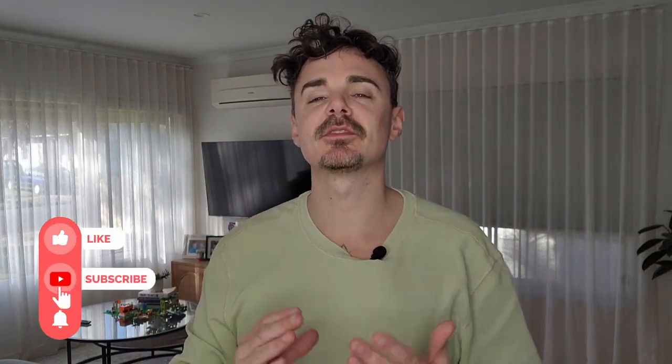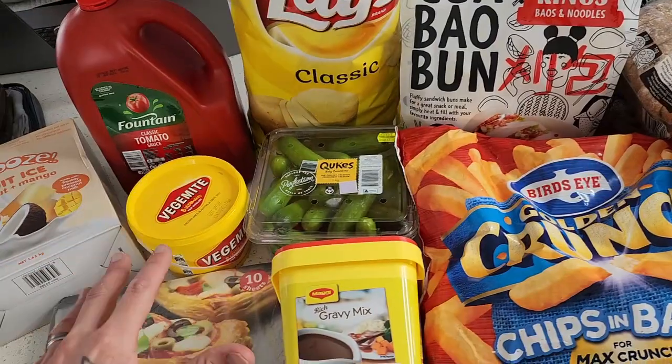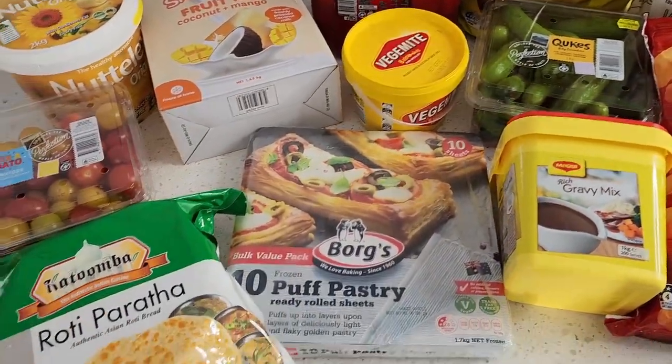I'm going to show you our vegan family of four Costco haul in Australia. There are honestly so many fantastic vegan finds in Costco in Australia, and today I'm going to show you what we got for this monthly bulk haul at Costco Australia.